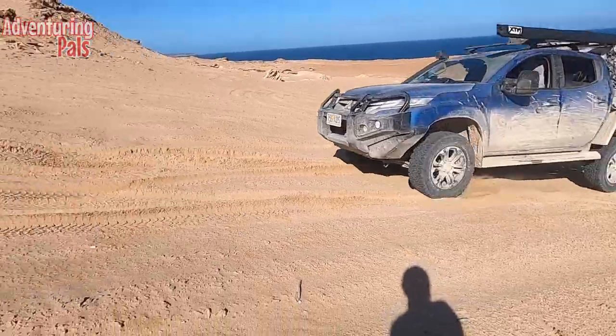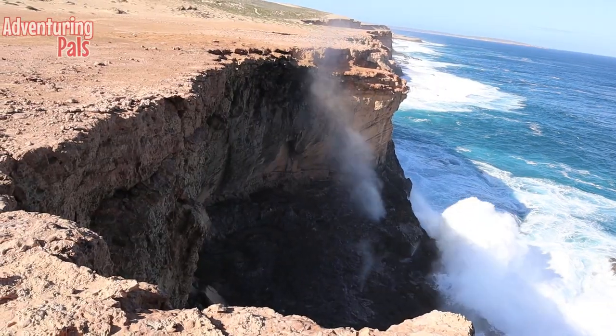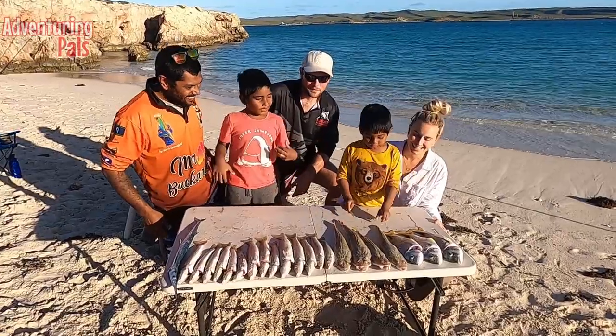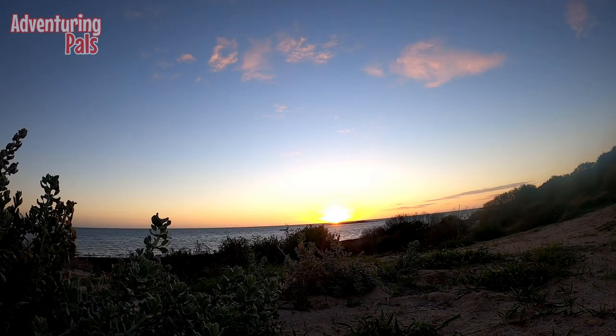G'day guys, Elvin Parl here from Adventuring Pals. Thanks for joining us on our big lap around Australia. This is part three and our final part of our Dirk Hartog Island adventure. In this video we'll be showing you the blow holes, a beautiful little bay full of sharks, catching fish, and stick around to the end to get the full stats and figures for the trip including our cost, the kilometres, how much fuel we used, and our recommendations for your trip.